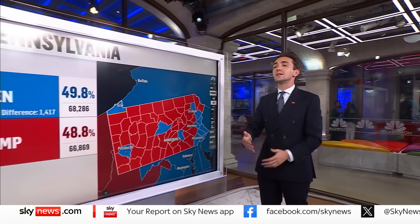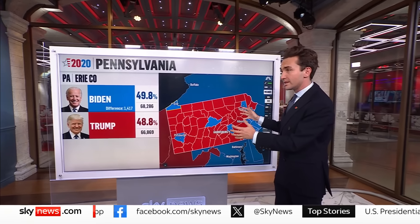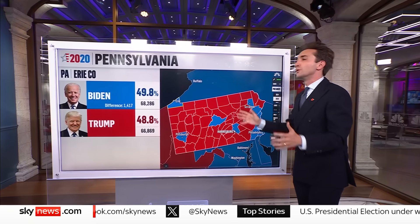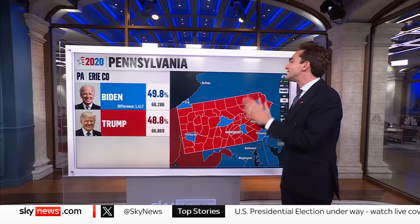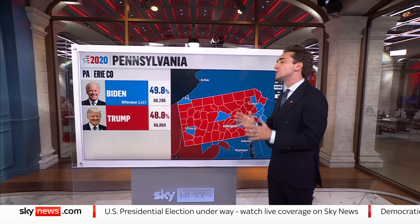Pennsylvania is absolutely key. I think Pennsylvania — the Keystone State — if Kamala Harris can win that, she's well on her way to the presidency, because there are 96 electoral college votes altogether within the seven swing states, and Pennsylvania is the most valuable of them, worth 19. Honestly, it is hard to see a path to the presidency for either Kamala Harris or Donald Trump without it, though arithmetically it is possible.